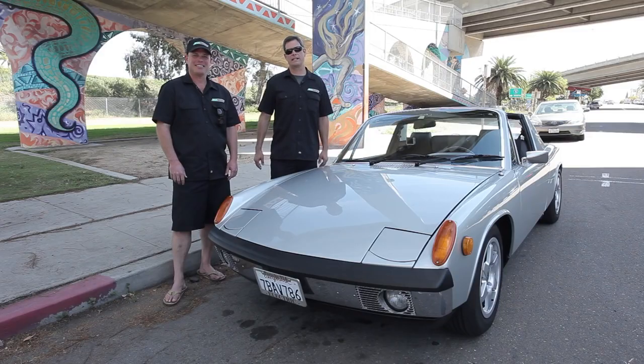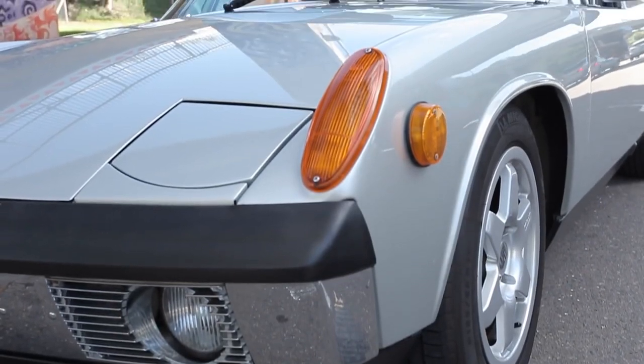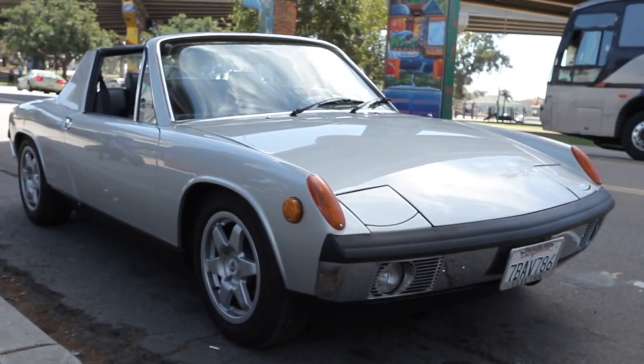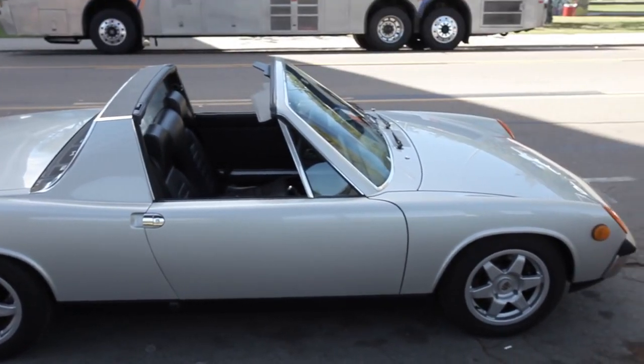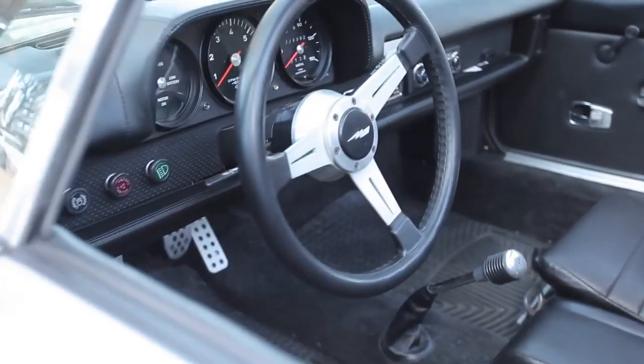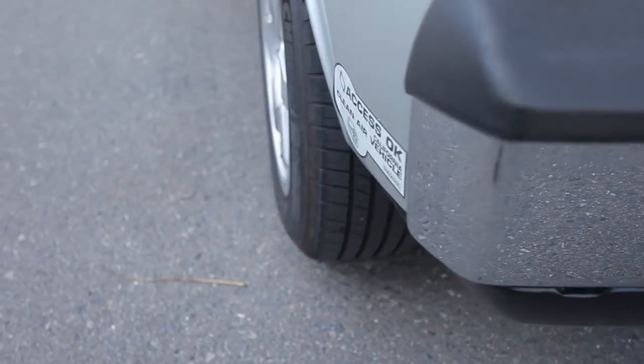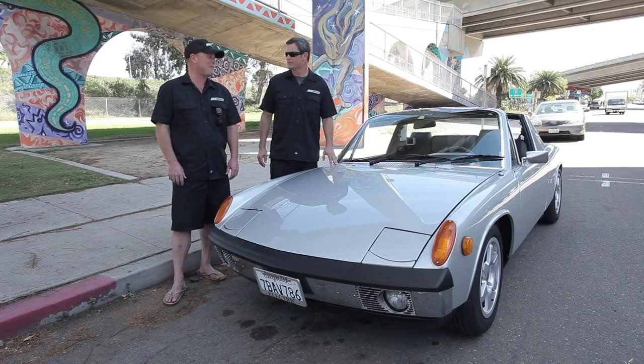We have a 1974 Porsche 914. It's a great little car with a low center of gravity — actually one of the most commonly converted cars out there. One of the reasons is it's nice and lightweight, really low, and has a great aerodynamic coefficient, so you get really good range even with the small battery pack. This one's got about 30 kilowatt hours of energy.